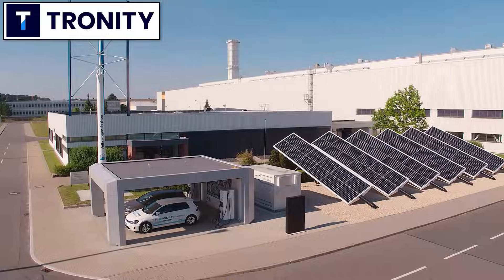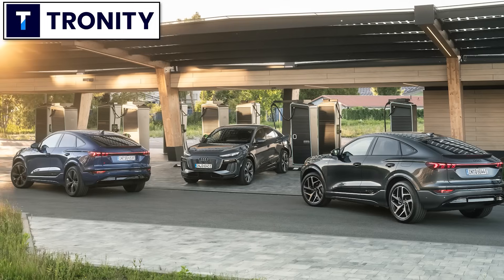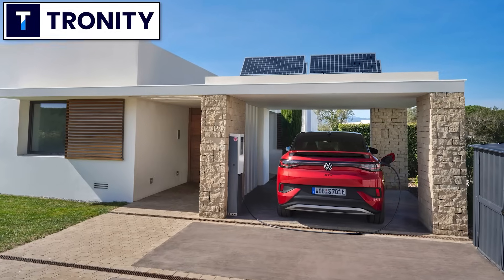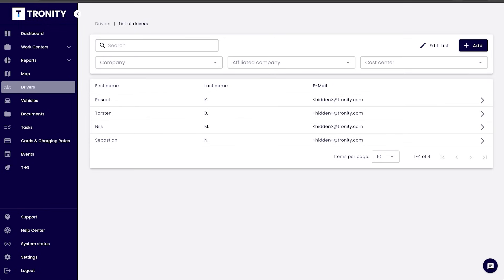If your company has electric cars as company cars, of course you want your employees to charge at home. It's cheaper for you and it's easier for the employee. Tronity has a software solution for you to know how much you have to pay your employee for charging at home.